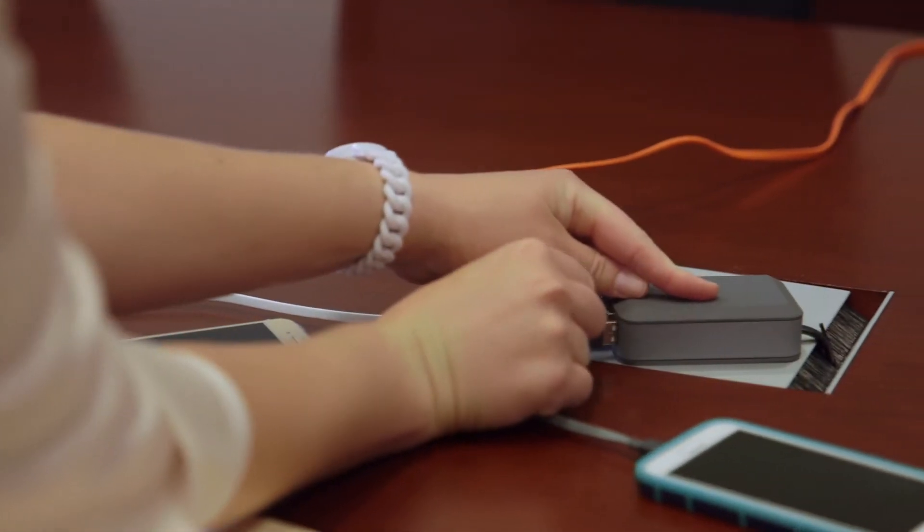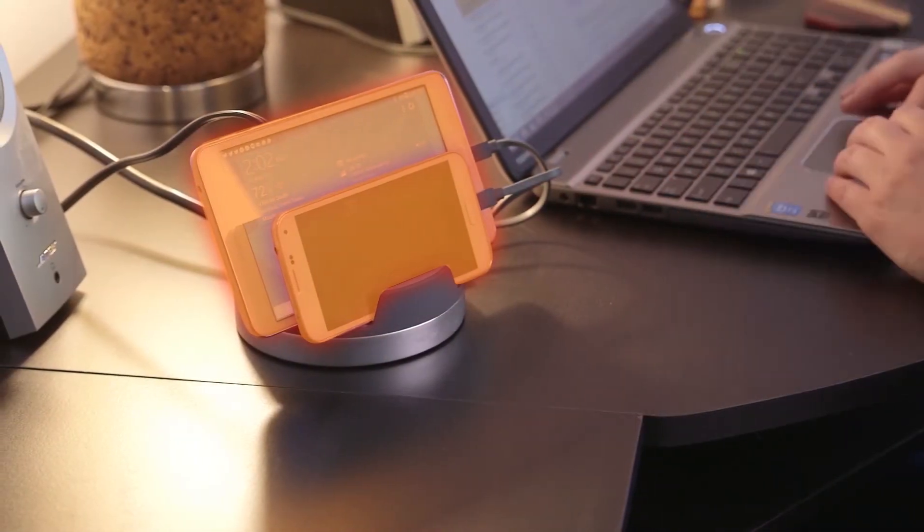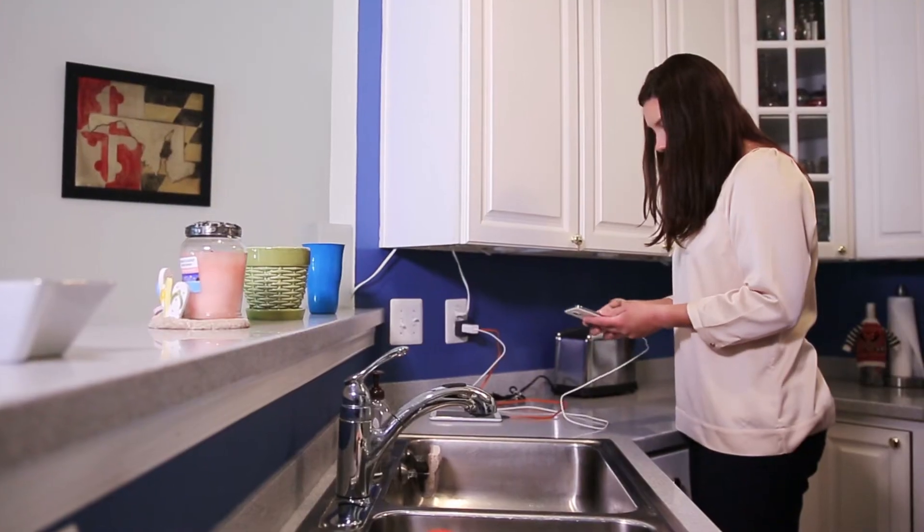First, let's look at where you want to charge. Different chargers are built to maximize both your charge and rate of charge whether you are on the road, at home, in the office, or on the go. Venta Mobile has the right charger for your charging needs.